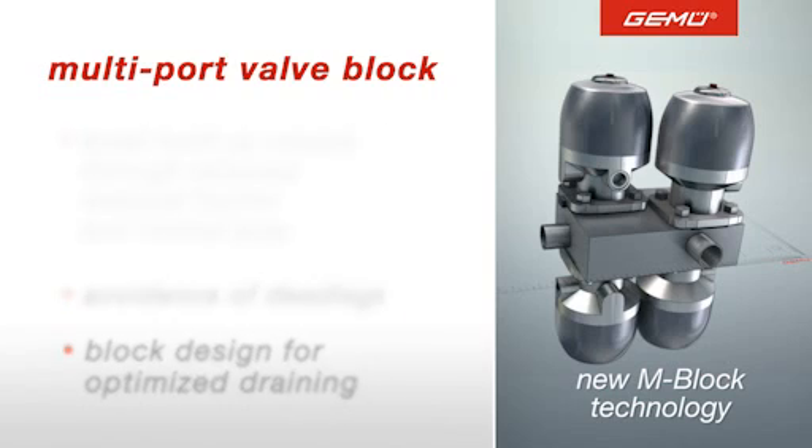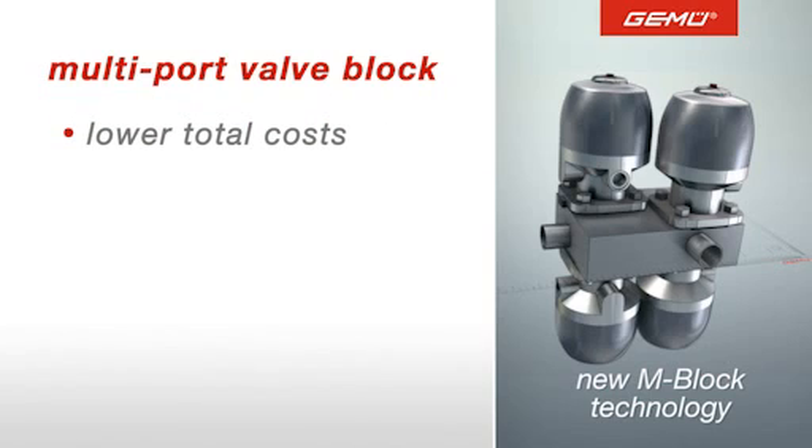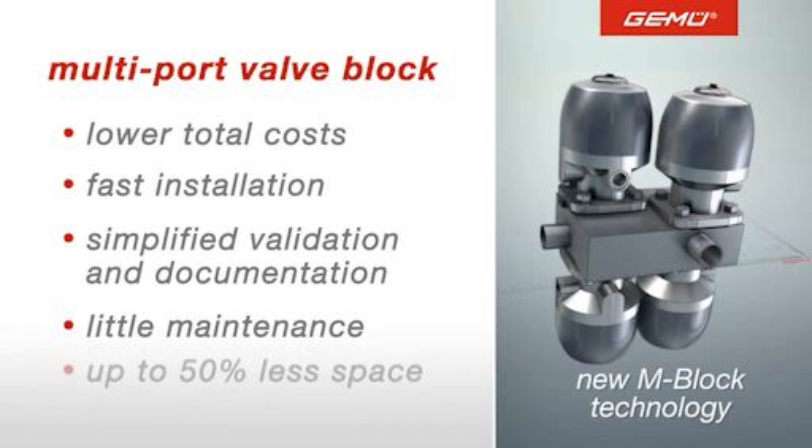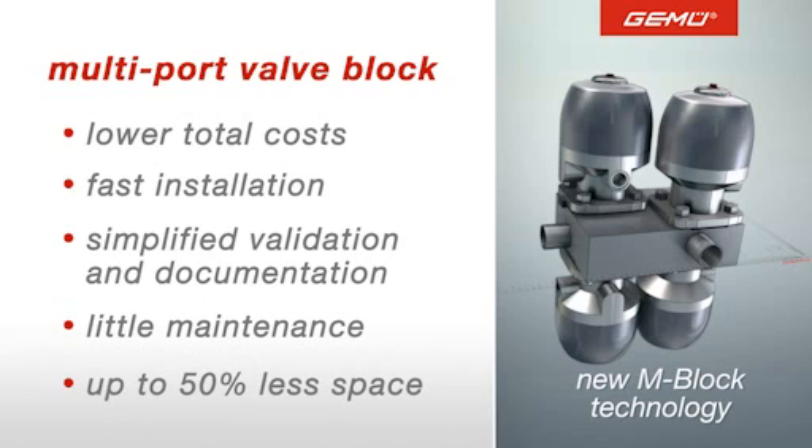Most importantly, the overall costs of an investment are lower. This is the result of reduced installation times, shorter and simplified validation processes, and reduced maintenance. The installation requires up to 50% less space than comparable conventional constructions.